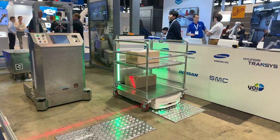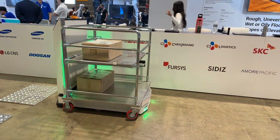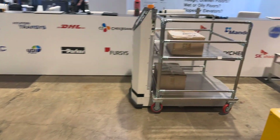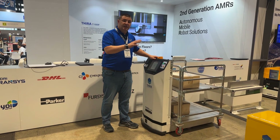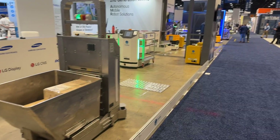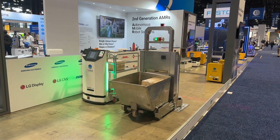This is the L200. This specific robot is really suited for companies that have water spiders or utilities pushing carts, usually bulk equipment or large kits of material needed for lean manufacturing purposes. It's specifically designed to minimize the cost of buying custom new carts, designed for current cart usage within a facility, cutting down on implementation cost.